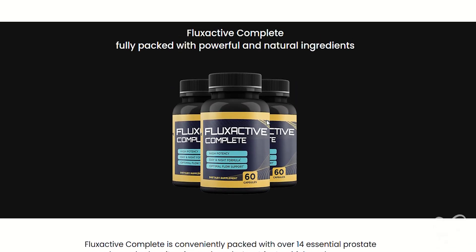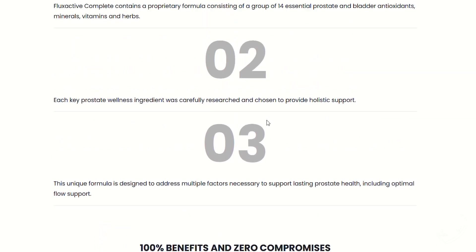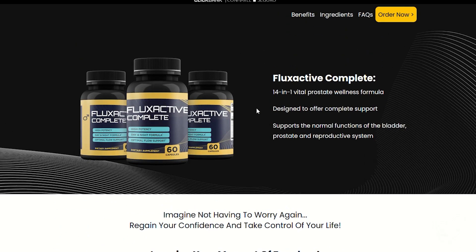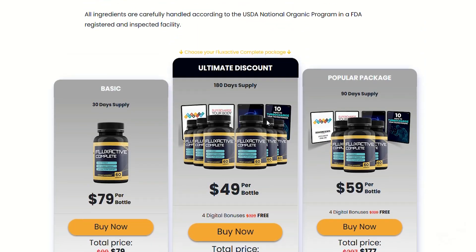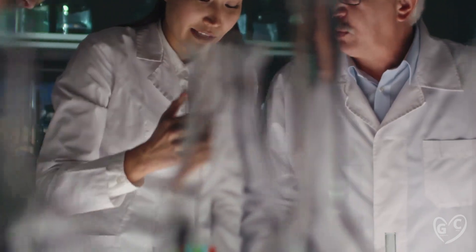Since this supplement is 100% natural, it has no side effects and is produced under the highest quality standards. If you are worried about whether it will work for you — because after all, each body reacts in a different way — rest assured! The supplier gives you a 60-day money-back guarantee, which means you can actually test the product, and if it doesn't work for you or if you don't like it for any other reason, you can get a full refund without questions. This shows how much the creators of this product trust the formula.